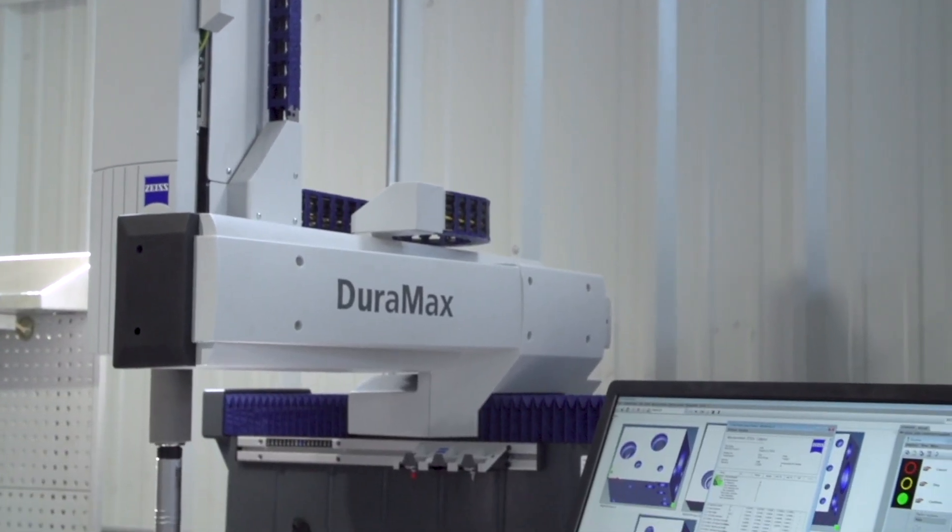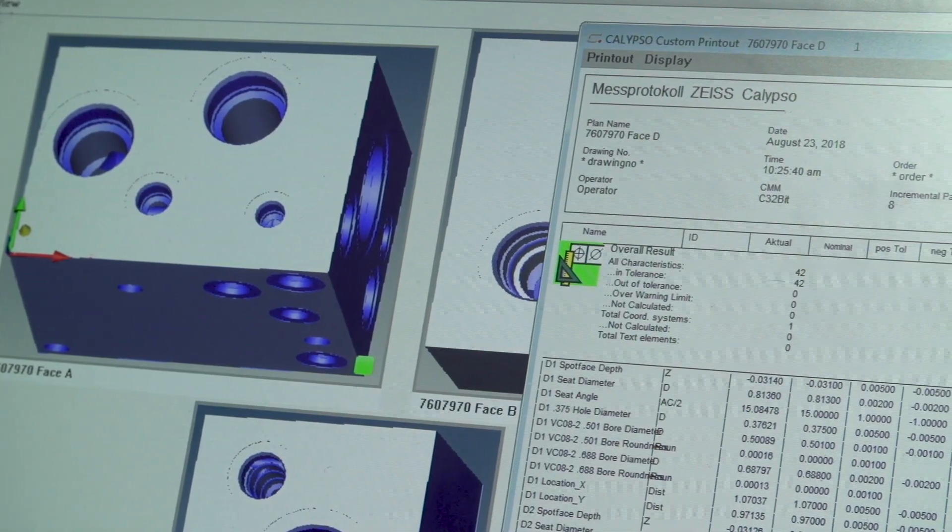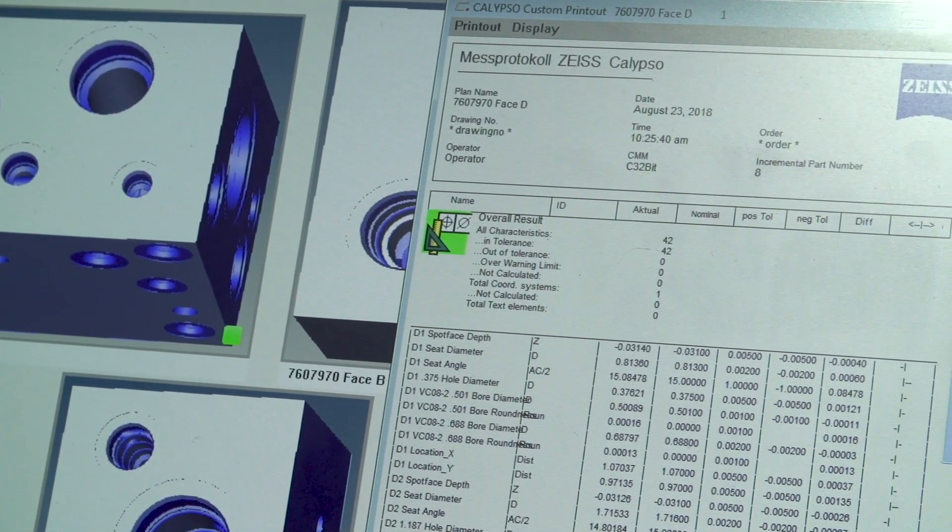We love the reliability of the machines. The machines run non-stop here and they never really break, and on the rare occasion that we do break one — often we're the ones that break it — the service has been excellent.